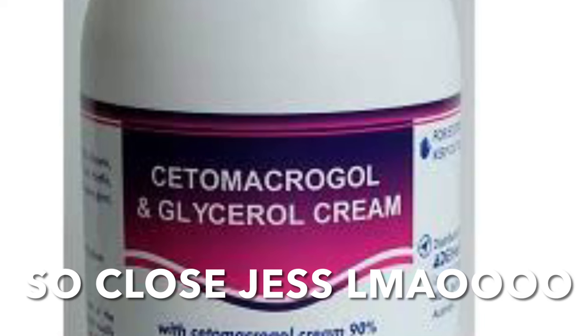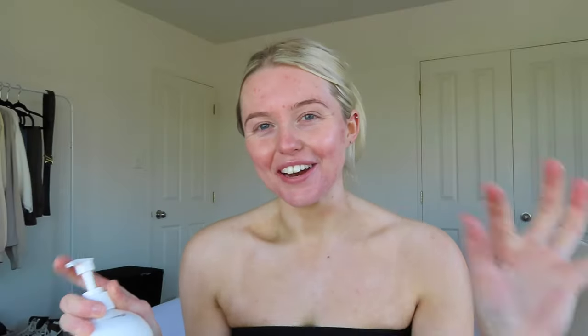I'm gonna take this sorbelene — I'll put the name on the screen — I get this from my doctor but you can get it from Bunnings Warehouse, it's like fifteen dollars. I'm just gonna put a tiny bit of that on all the areas we just put our sunscreen on, just for extra hydration.